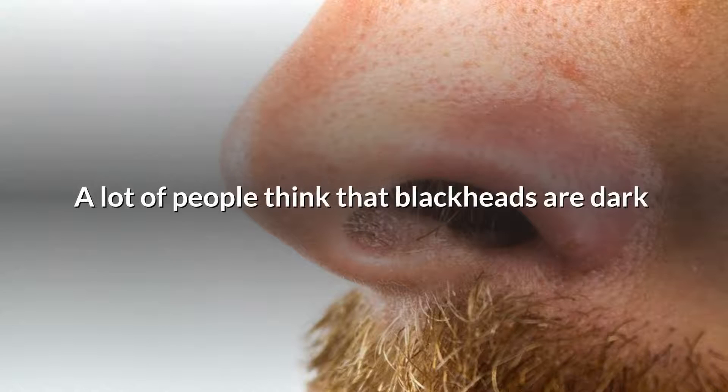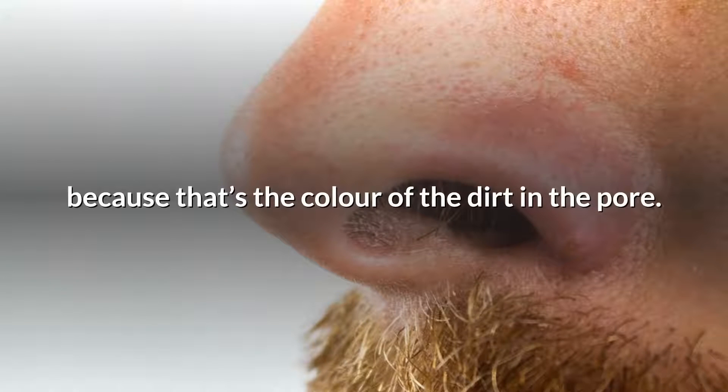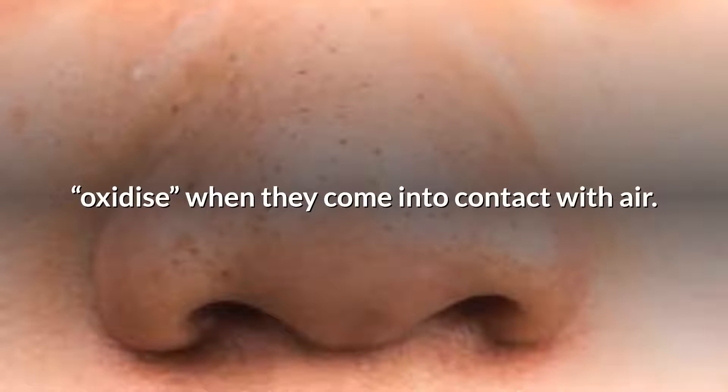A lot of people think that blackheads are dark because that's the color of the dirt in the pore. The truth is, blackheads are black or dark gray because the oil and dead skin that clog the pore oxidize when they come into contact with air.